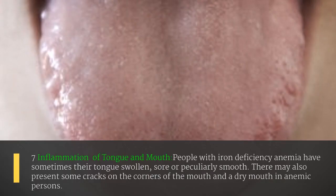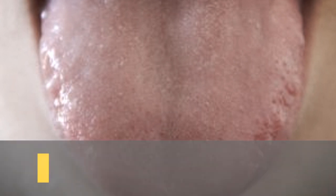The seventh sign is inflammation of the tongue and mouth. People with iron deficiency anemia sometimes have their tongue swollen, sore, or peculiarly smooth. There may also be cracks on the corners of the mouth and a dry mouth in anemic persons.